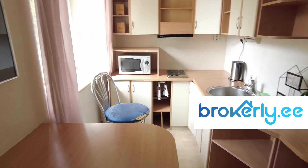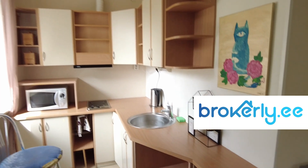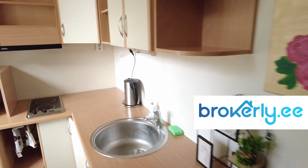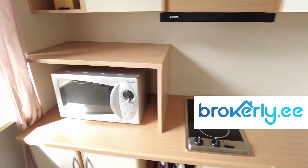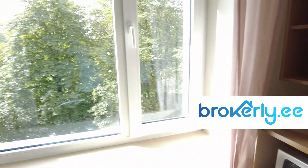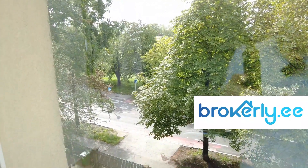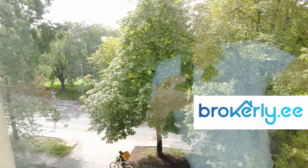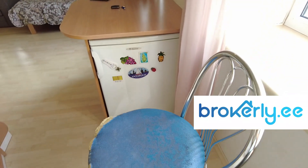Here is the kitchen with a microwave and stovetop. Here is the view — it's towards Tehnika Street. You also have a fridge here.